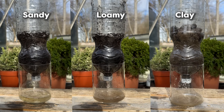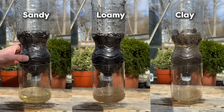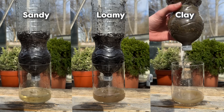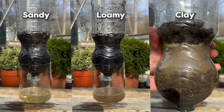In the sandy soil, water drains rapidly, staying very clear as it passes through. That's because the large sand particles don't hold onto much, allowing water and nutrients to wash away quickly. In the loamy soil, we see a balanced drainage pattern — the water comes through slightly darker than in the sand, but much clearer than in clay. This shows how loamy soil holds onto moisture and nutrients while still allowing for good drainage, making it the best option for plant growth.